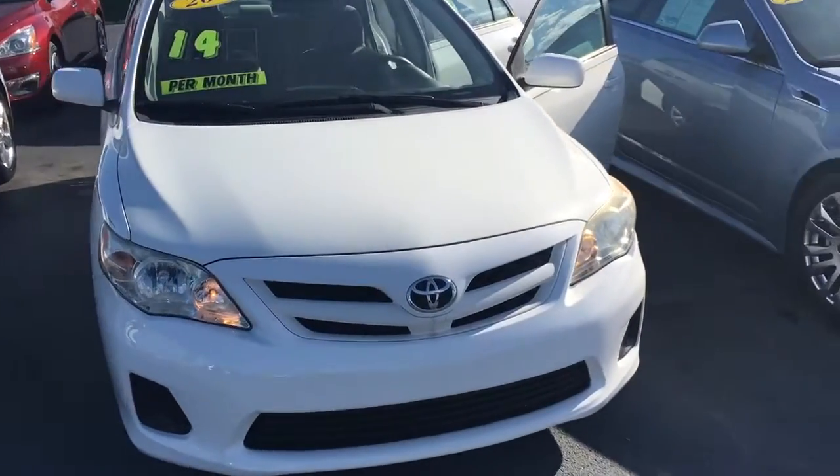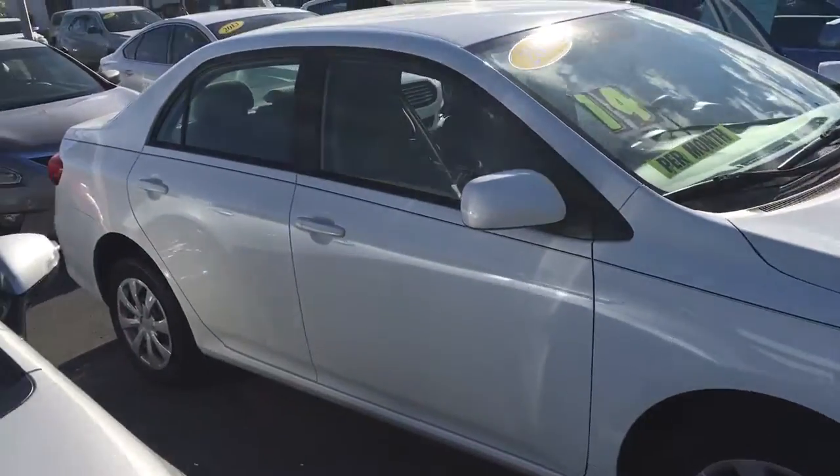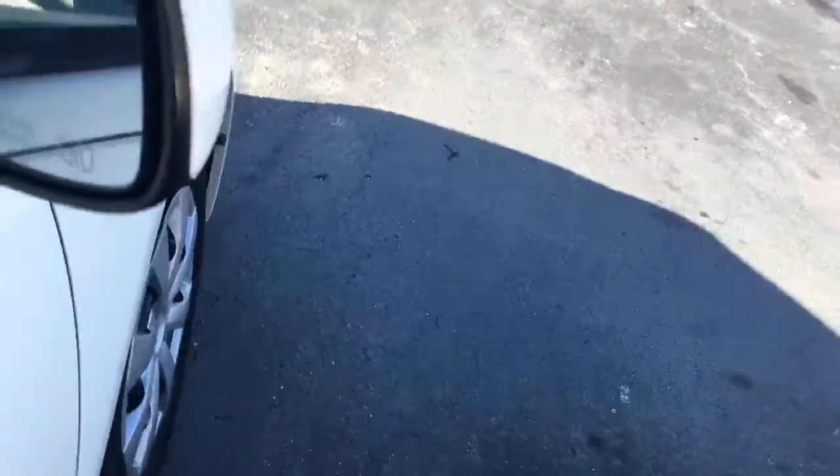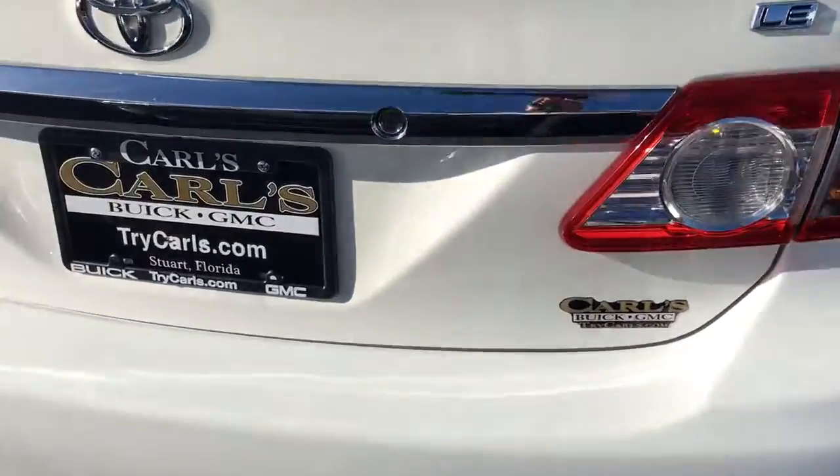Hello, my name is John Dee from Carl's Buick GMC. I just want to shoot you a real quick video of a 2011 Toyota Corolla we have in stock. Excellent condition.